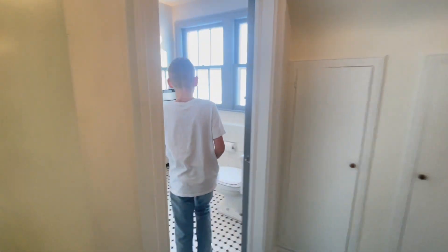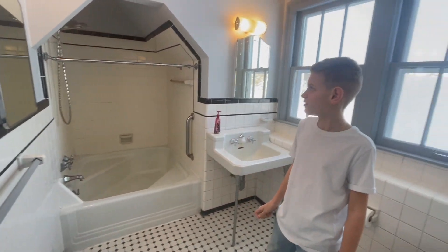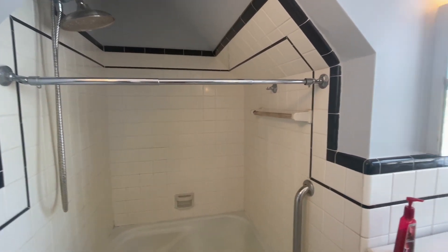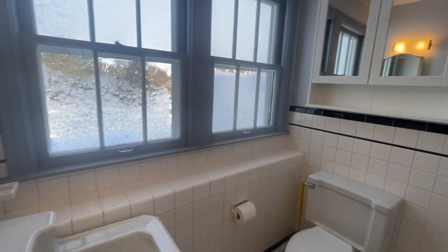The bathroom — it's very echoey. Kind of a cute black and white bathroom. It's like a big tub and a big shower. It looks like an old jacuzzi tub, but it's not like a jacuzzi one.